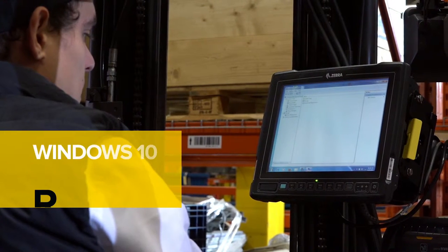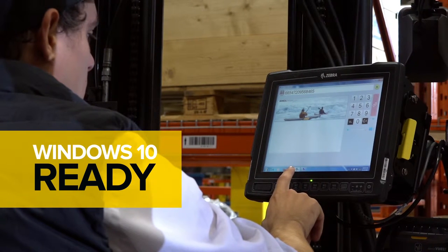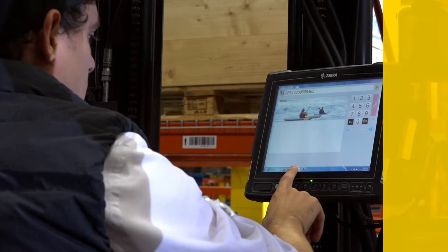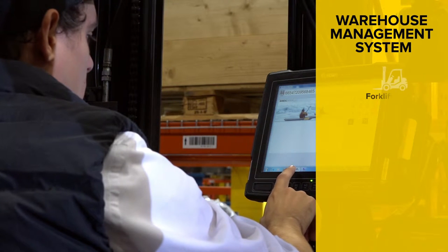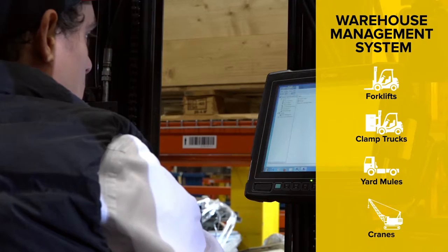Released with Windows 7 and ready for Windows 10, it makes it easy to extend virtually any PC-based app — including the warehouse management system — to forklifts, clamp trucks, yard mules, cranes, and more.